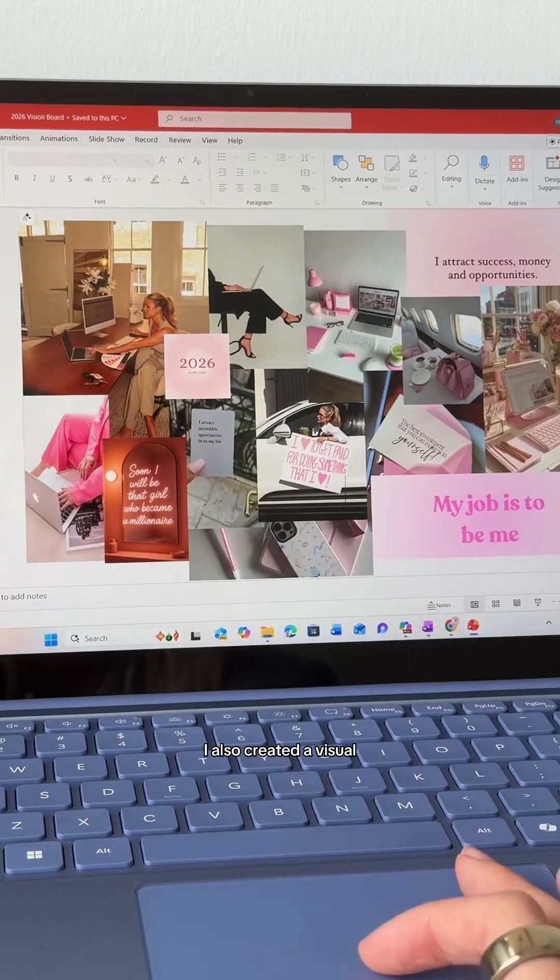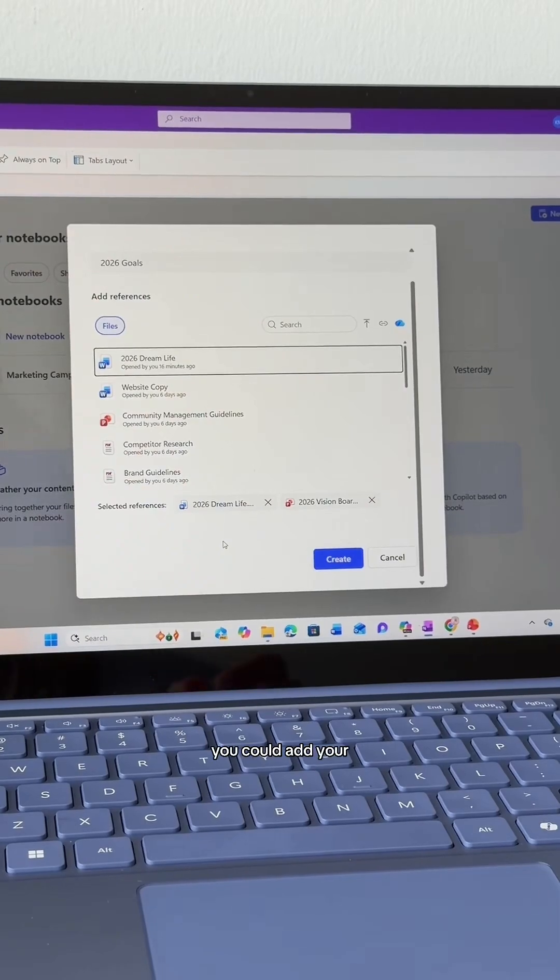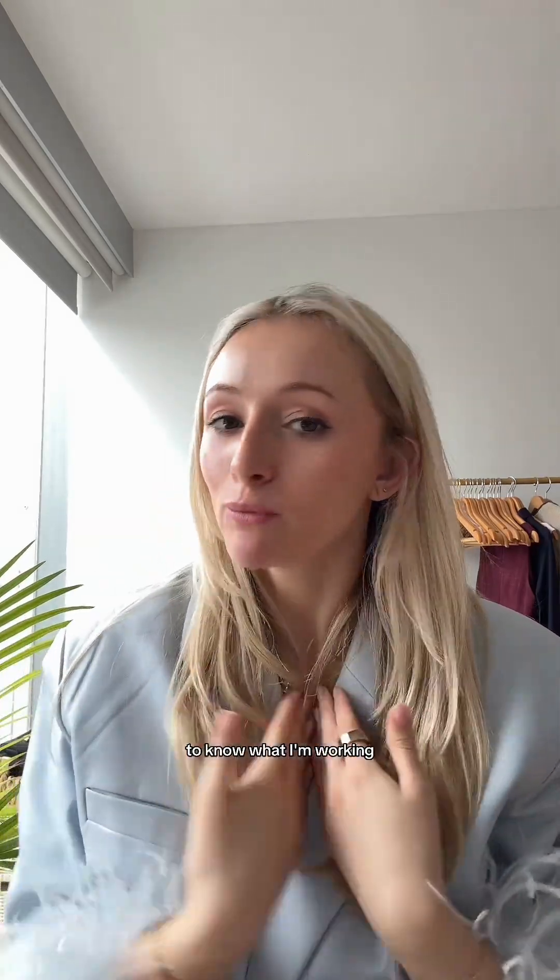That pops up down here. I also created a visual vision board in PowerPoint, which I'm going to upload here. Corporate girls, you could add your appraisal or your work goals here as well, and then create. Now Copilot has all the context it needs to know what I'm working towards this year.